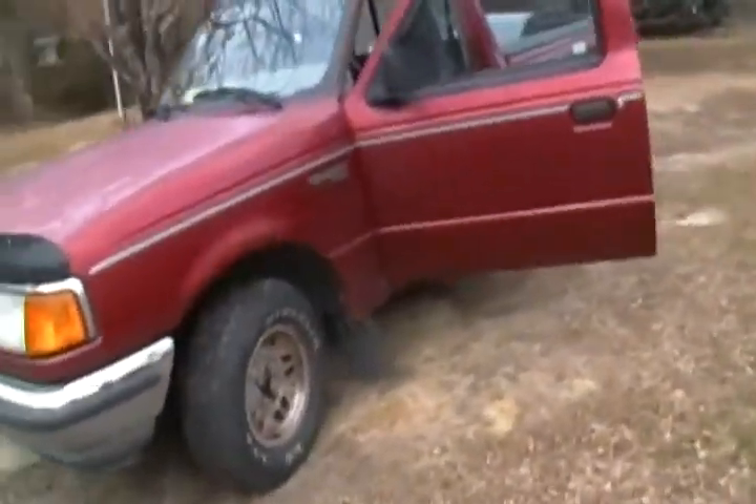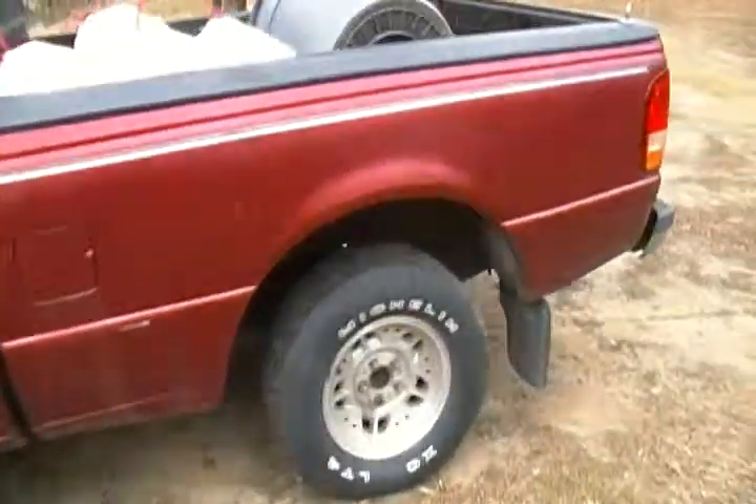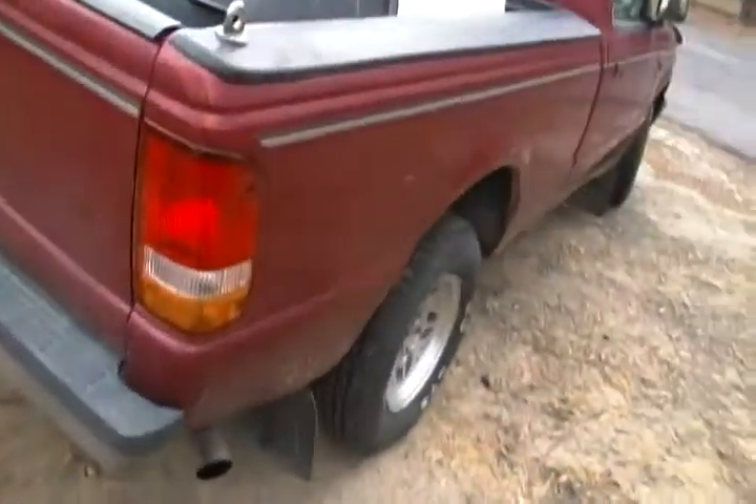Hello YouTube, it's xxtruckin93xx here and you're looking at my 93 Ranger. It is 24 degrees outside. The only modification on this truck is that it has some exhaust. Let's do a grimy old cold start — I have to go to the dump.